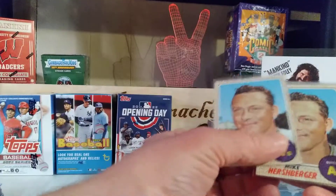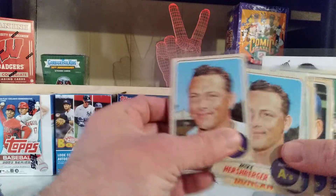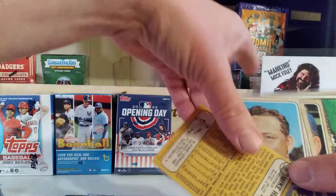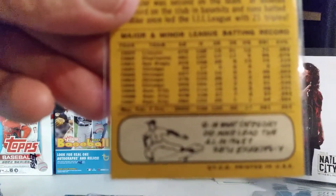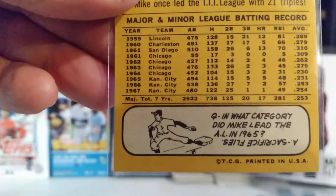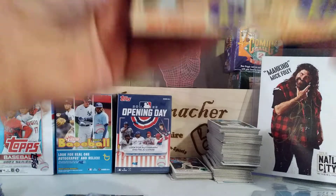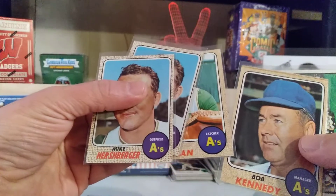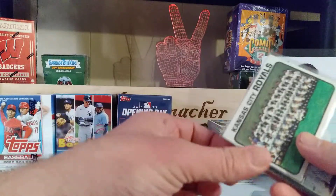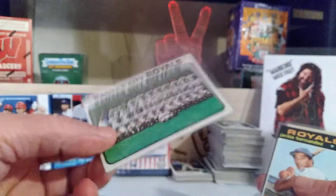Some more Kansas City stuff — we got four cards of three players from the A's. Yes, these are Kansas City A's, as you can see right there on the very last line. These are 1968 cards; they are commons, but Dave will like these. Got Bob Kennedy, even the manager. And a 1973 Kansas City Royals team card — that's pretty cool.